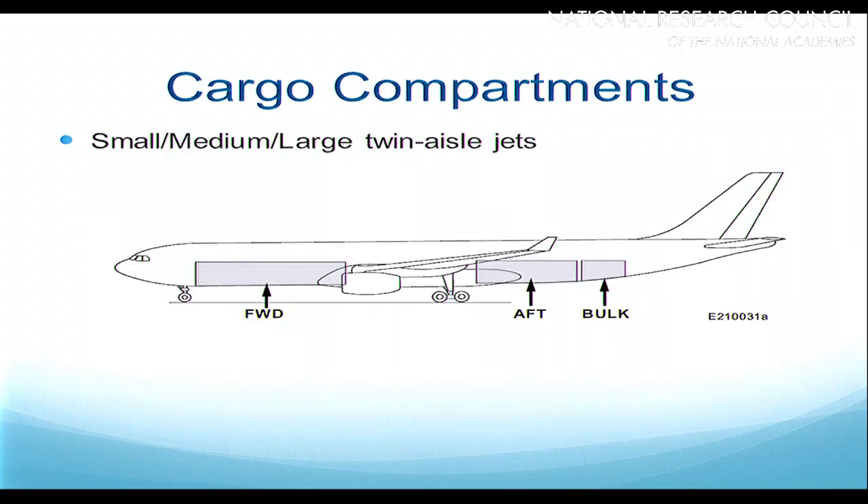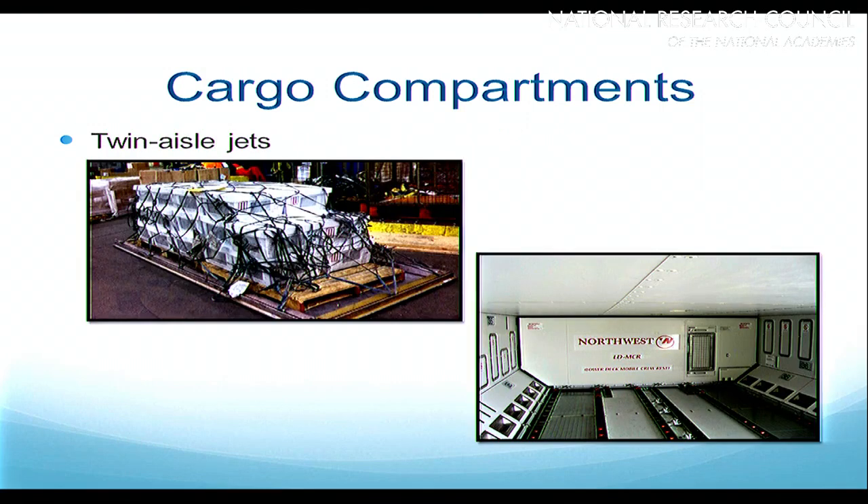On the larger planes they generally have three different cargo compartments: a forward compartment, one towards the back behind the wing, and then a third compartment — the bulk compartment. The bulk compartment is where the majority of animals are normally carried on these larger aircraft. The forward and aft compartments are designed to carry either containerized or palletized cargo. Those cargo bins have rollers and locks. An animal load — for example, a bunch of rabbits on a pallet — would be rolled onto the aircraft on what's basically an aluminum cookie sheet and stored in the cargo compartment.